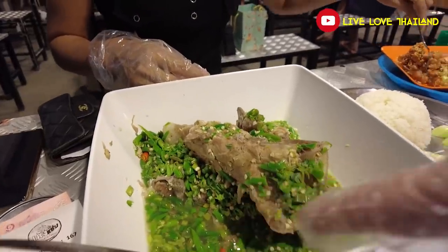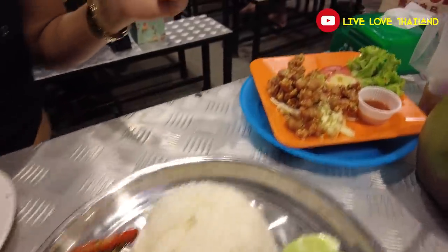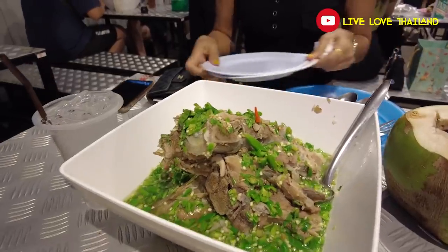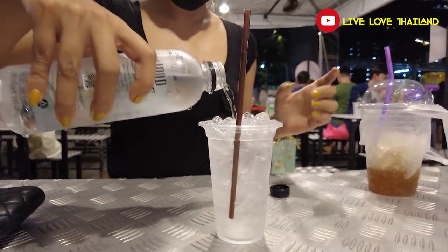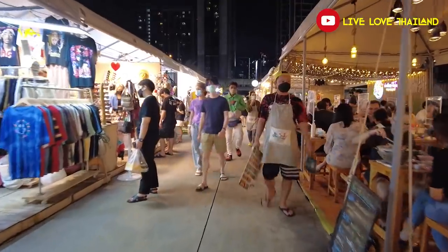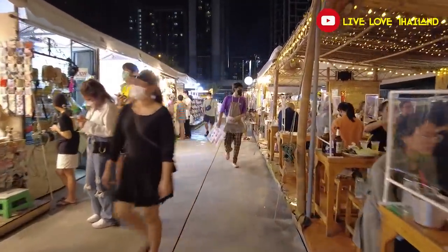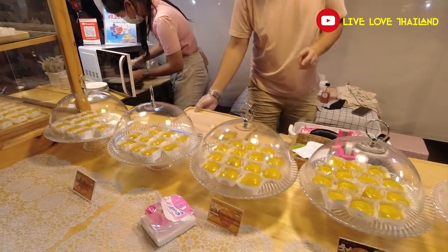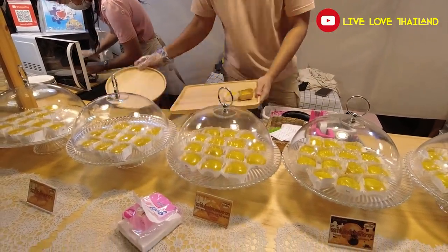Look at this — these green ones are all chili. These red ones are all chili. And this one is marinated with chili. So if you want to have a spicy night, you can have dinner in Thailand! Alright, after these spicy pork dishes, let's try some sweet — and what else is better than Thai sweets?